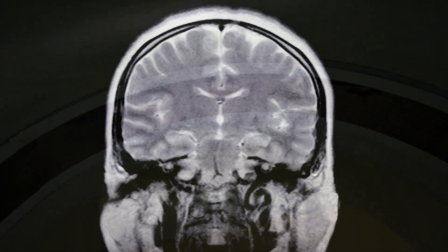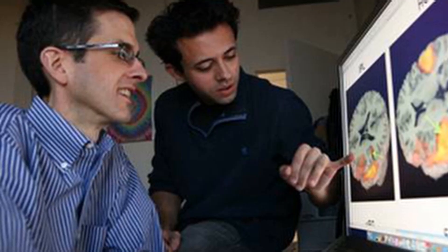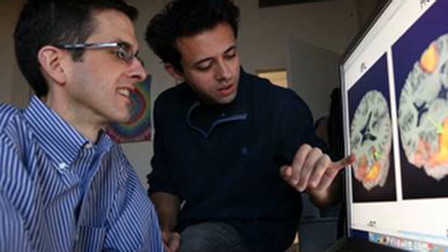What MRI allows you to do is look non-invasively in the brain — we can peer inside the brain and look at how it's involved in various cognitive tasks. So I focus on reading, I focus on math, I focus on executive function, I focus on language development.